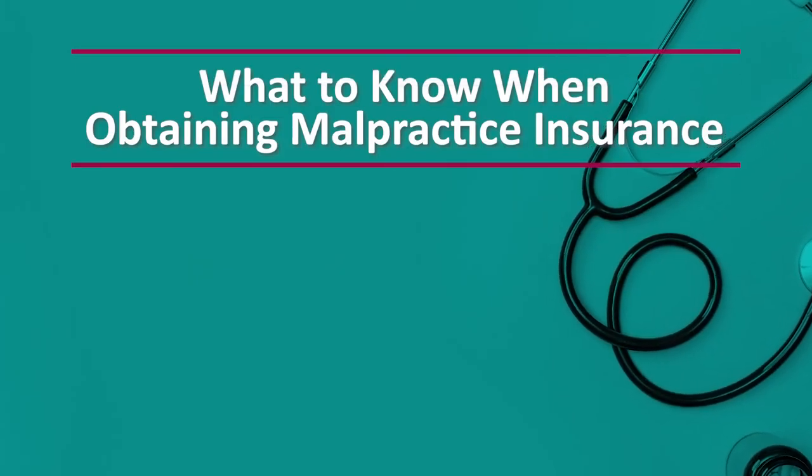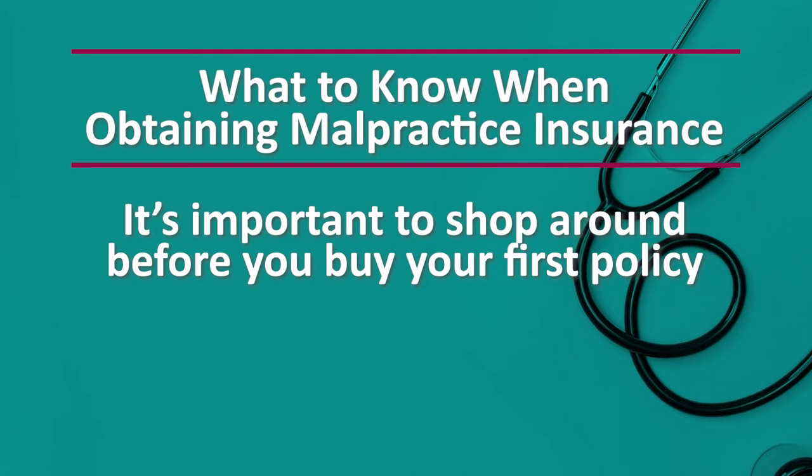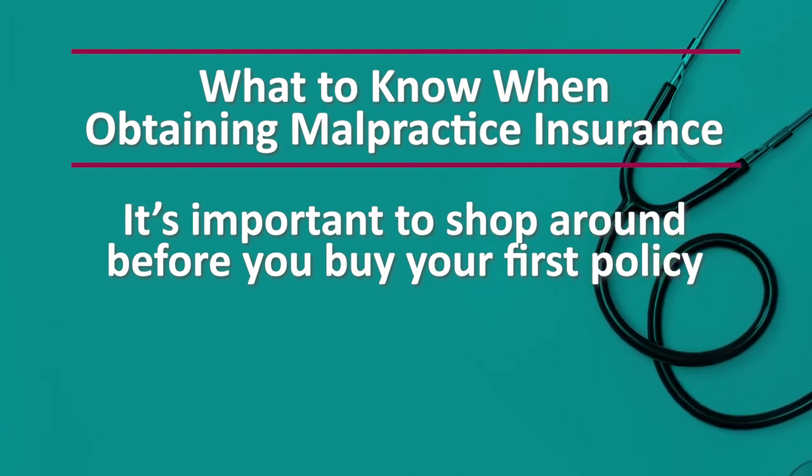While it's certainly a risk to carry limits that are too low, it could also be a risk to carry limits that are too high. It's often speculated that doctors who carry very high malpractice limits are more of a target for plaintiff attorneys, as they're seen as the deep pockets with more potential money at stake. So it's important for providers to carry appropriate limits — not too high and not too low. Third, it's important for you to shop around before you buy your first policy.